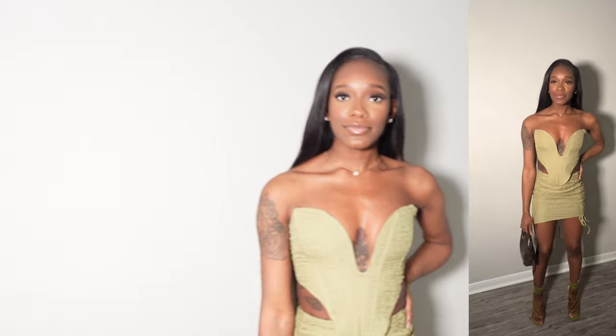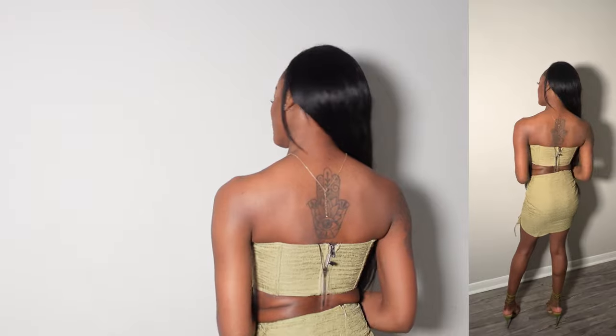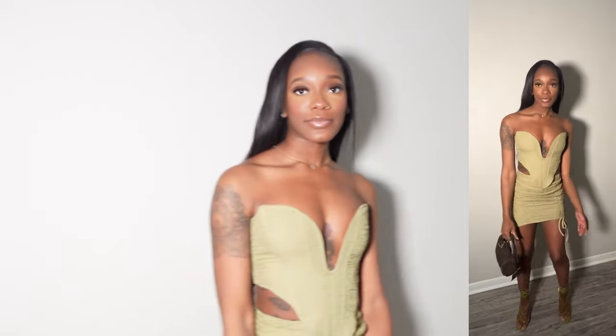The final outfit is from Pretty Little Thing — everything I have on is from Pretty Little Thing. This little corset top was so cute and it's definitely small-girl friendly. I also love the skirt, which has little drawstrings so you can make it shorter. I paired it with olive green heels and a brown snake-skin material bag, and I thought this outfit was super cute — I can't wait to wear it.